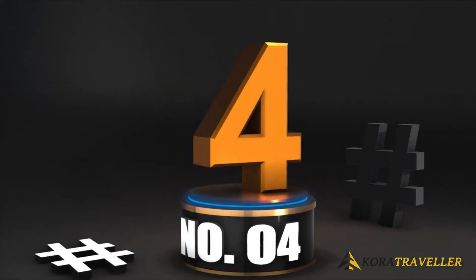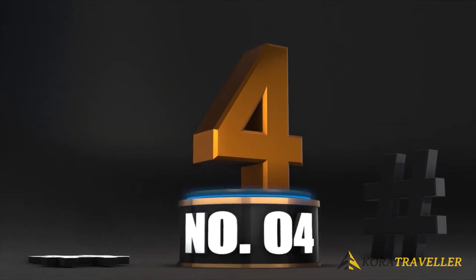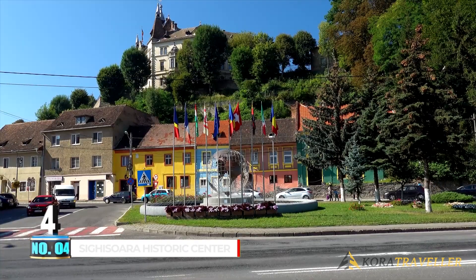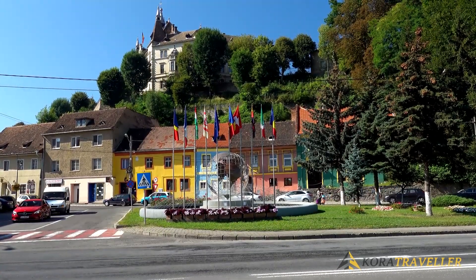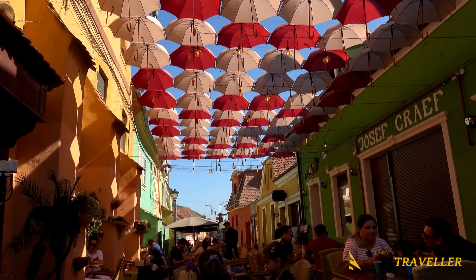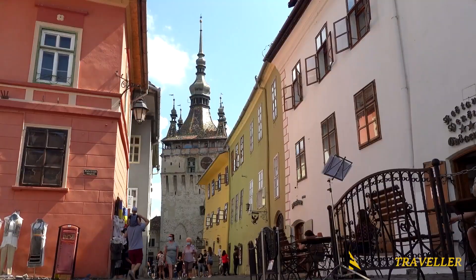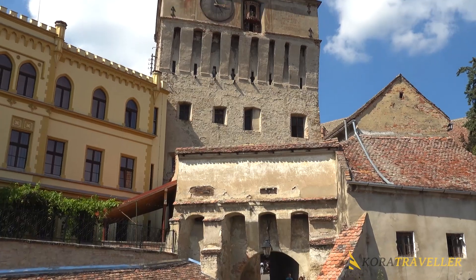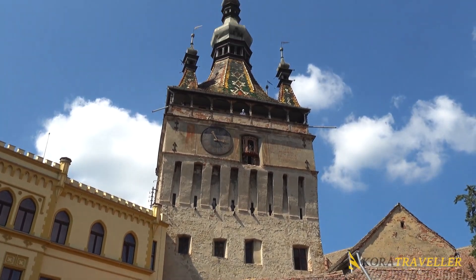4. Sighisoara Historic Center. Sighisoara is a remarkable example of a small, walled, medieval town that played an important strategic and commercial role on the outskirts of Central Europe for several centuries. Sighisoara was founded by the German craftsmen and merchants known as the Saxons of Transylvania.